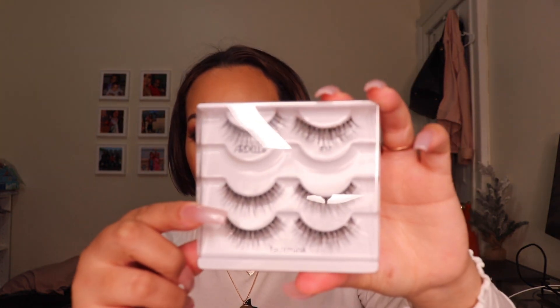On my lips today is Juvia's Place matte lipstick in shade Coco A. For lip liner, I used Juvia's Place Luxe Liner in Scorpio. On my lashes, I used the Ardell 817 — they are very natural and wispier in the middle. For mascara, I used the Bambi Eye Mascara from L'Oreal.